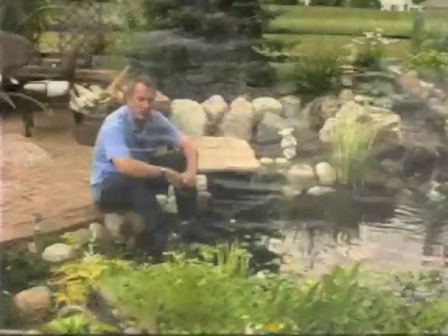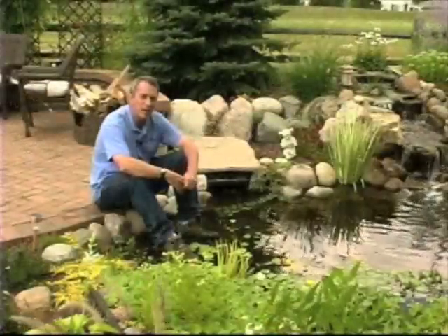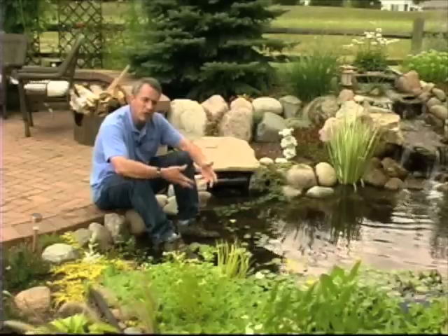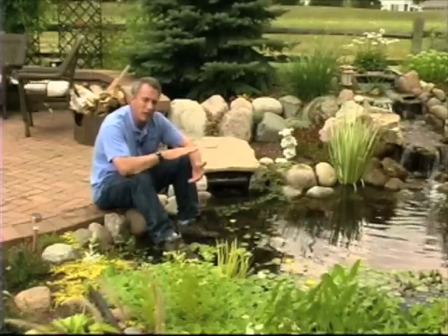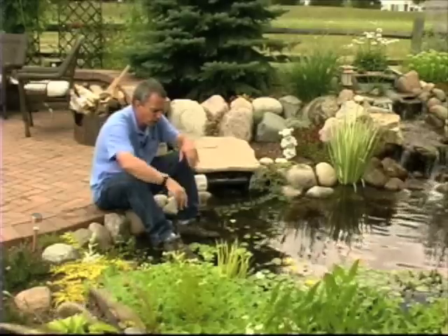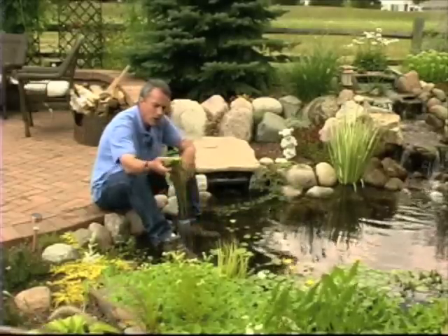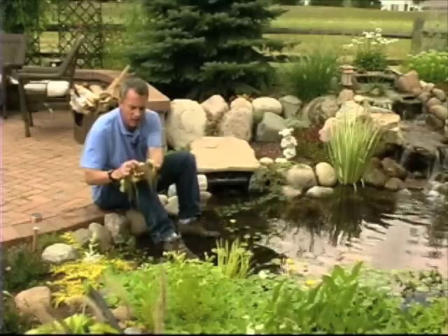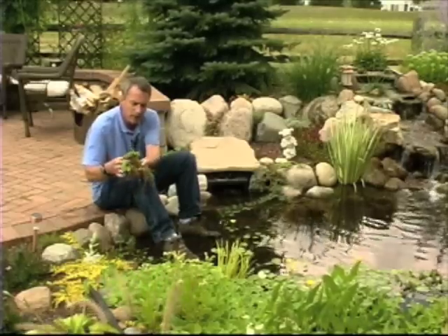The aquatic plants that are annuals need to be taken out of the pond in the fall because they're going to decay in the pond and put a lot of waste materials and dirt in, and they'll end up building up to a big sludge layer. So in the fall, as we get to frost, all these aquatic plants like the water lettuce are going to die. They're doing a great job filtering the pond in the summertime, but they're going to become a liability in the fall.